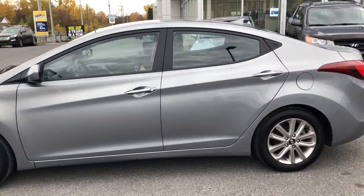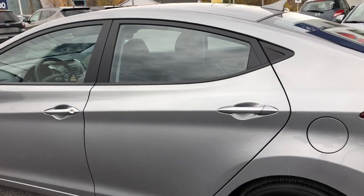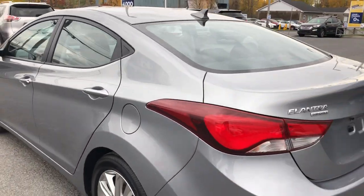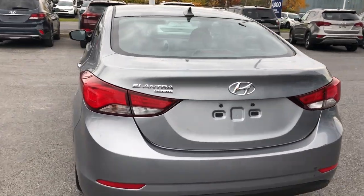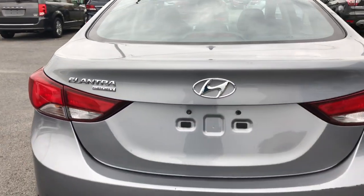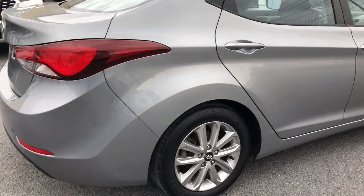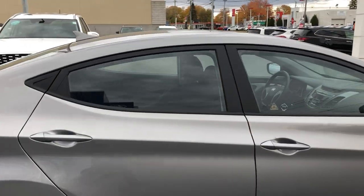The sport package gives you a couple additional features. You get the alloy wheels, you get the sunroof, you get the fog lights which I'll show you at the finish of the walk around. So a nice vehicle, 2015 Elantra sport, lots of standard features.